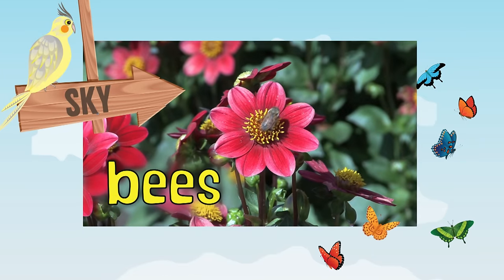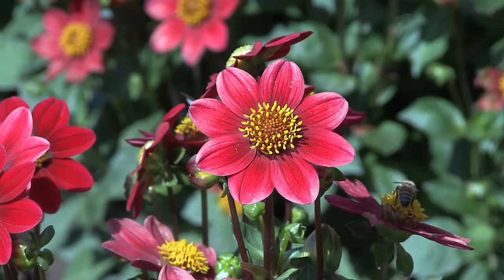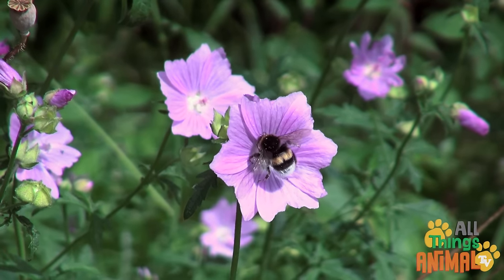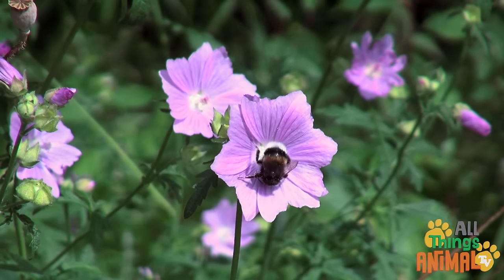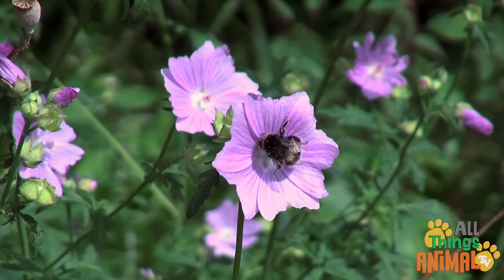Bees. Buzzing bees can be found all over the world. There are lots of types of bees, from honeybees to bumblebees.